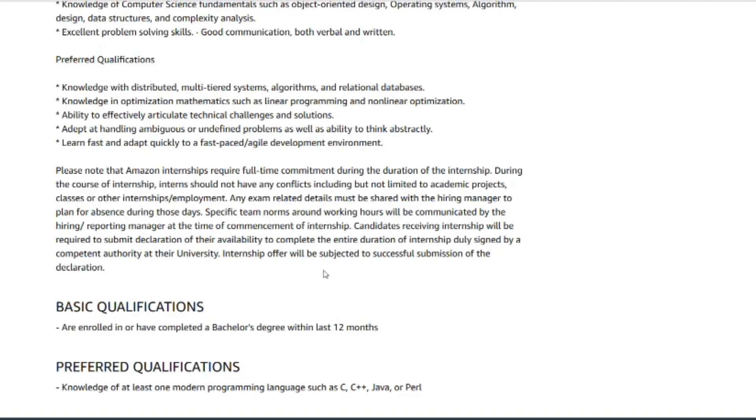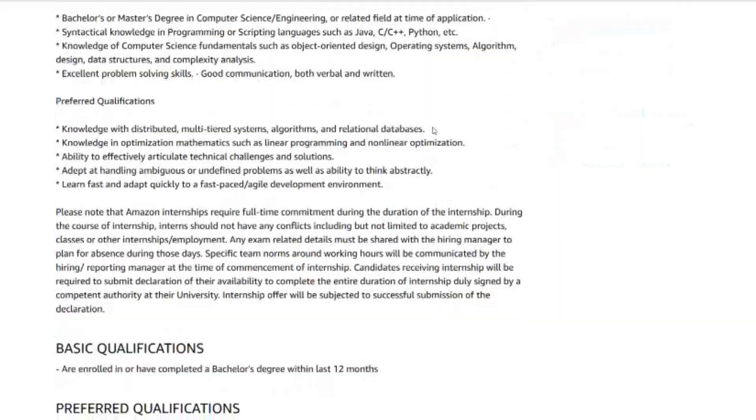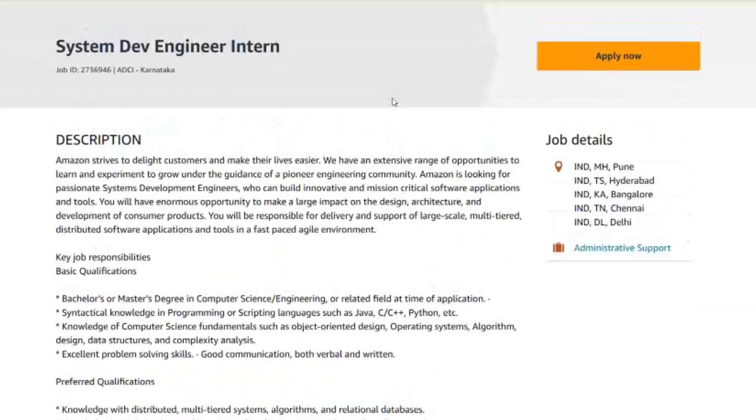Results typically arrive in one to two weeks through the recruiter. Prepare early — these rounds move fast and you need months of preparation. The preparation roadmap starts with phase one: data structures and algorithms. Solve 150+ medium-level LeetCode problems covering arrays, strings, trees, graphs, and dynamic programming.